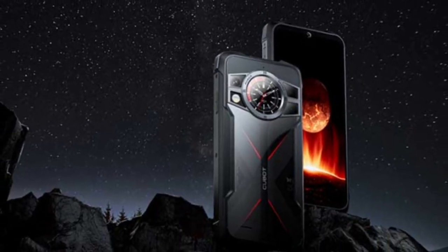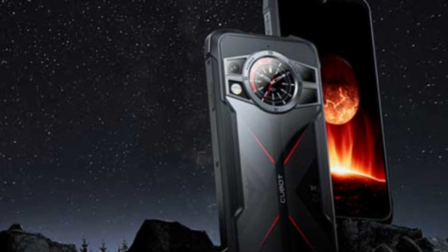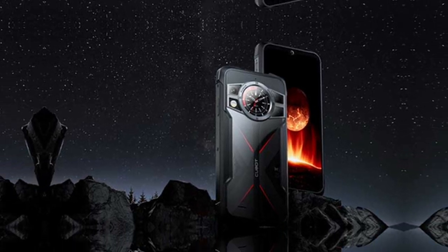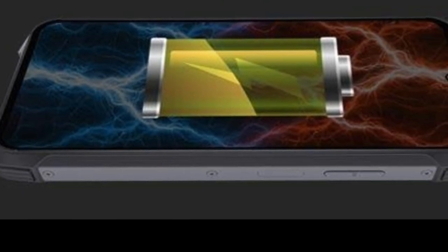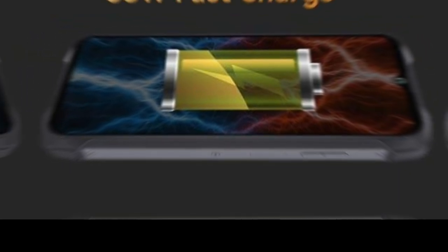Under the hood, the Cubot King Kong 9 is powered by the MediaTek Helio G99 CPU, coupled with 12GB of RAM and the Mali-G57 MC2 video chip. While these specifications may seem common in the price segment, their relevance in 2023 is unquestionable. The affordable yet well-balanced processor ensures smooth navigation through the Android 13 OS interface, eliminating any unpleasant lags or delays when launching applications.